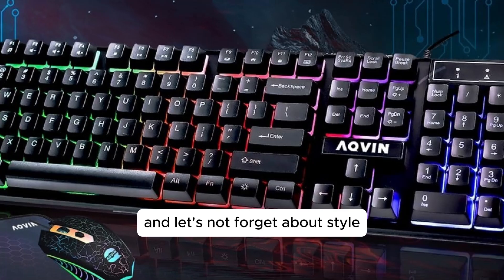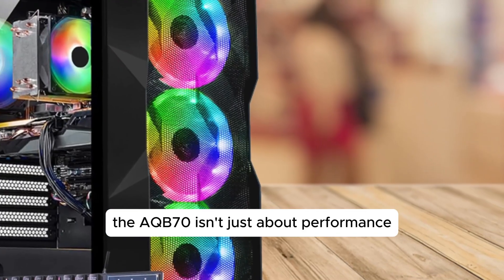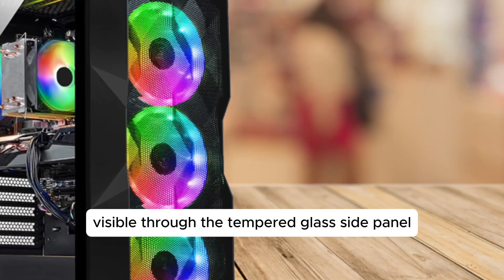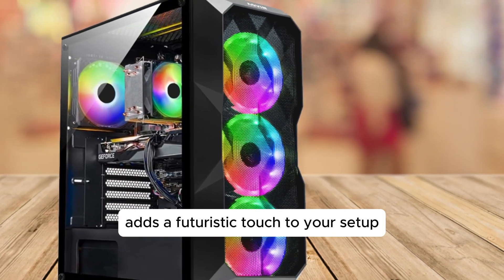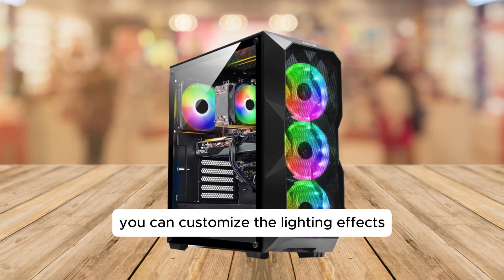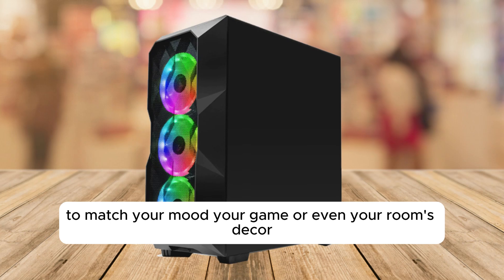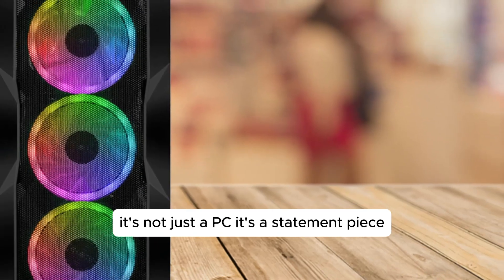And let's not forget about style. The AQB70 isn't just about performance — it's also a feast for the eyes. The RGB case lighting, visible through the tempered glass side panel, adds a futuristic touch to your setup. You can customize the lighting effects to match your mood, your game, or even your room's decor. It's not just a PC, it's a statement piece.